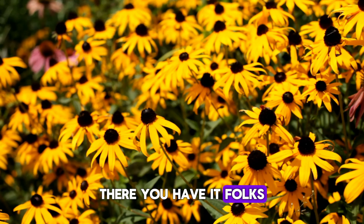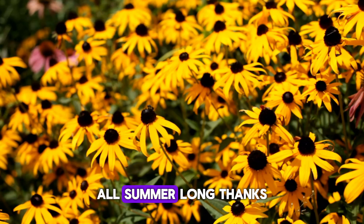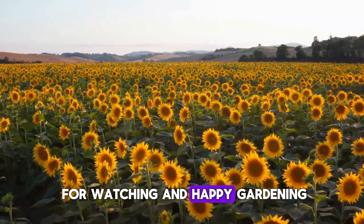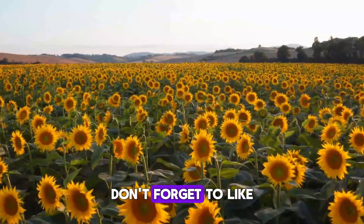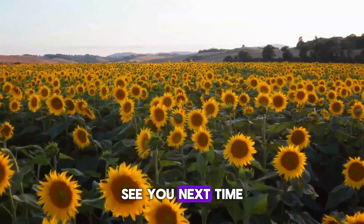There you have it, folks. Plant these flowers in June and you'll have a garden bursting with color all summer long. Thanks for watching and happy gardening! Don't forget to like, subscribe, and share for more gardening tips. See you next time!